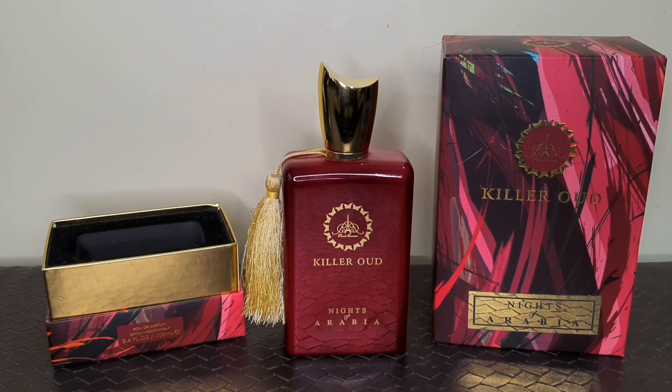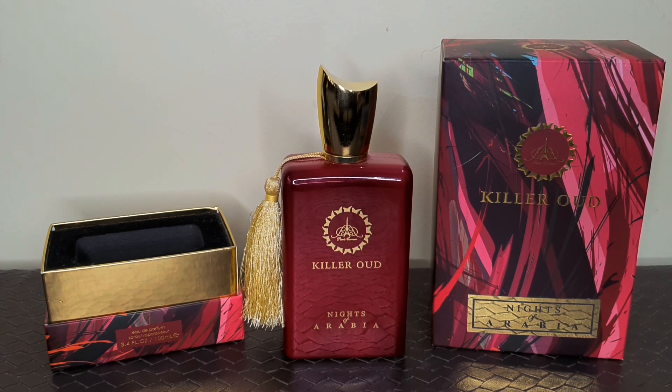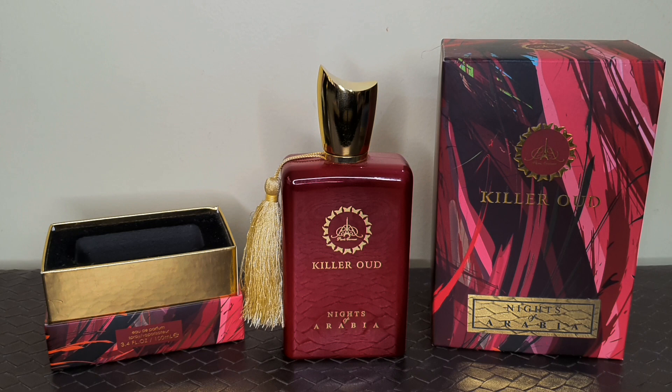Anyways, can this thing be your signature scent? Definitely yes from my side. Kindly check the description box if anybody from India wants to buy this one from us. Hope you have liked the review. We'll be back soon with another video. Till then, take care.